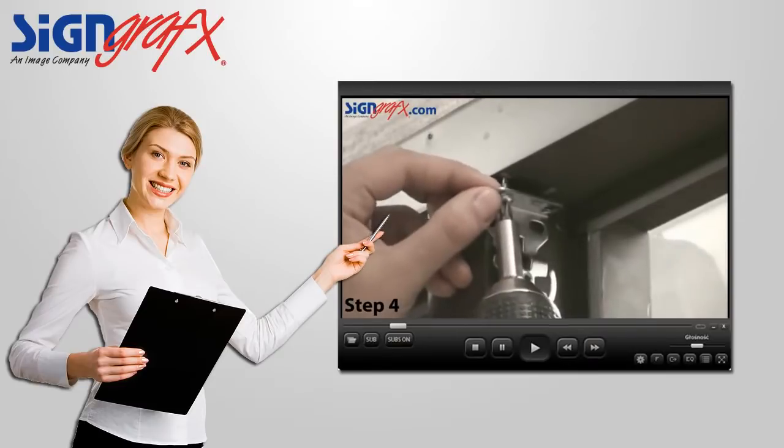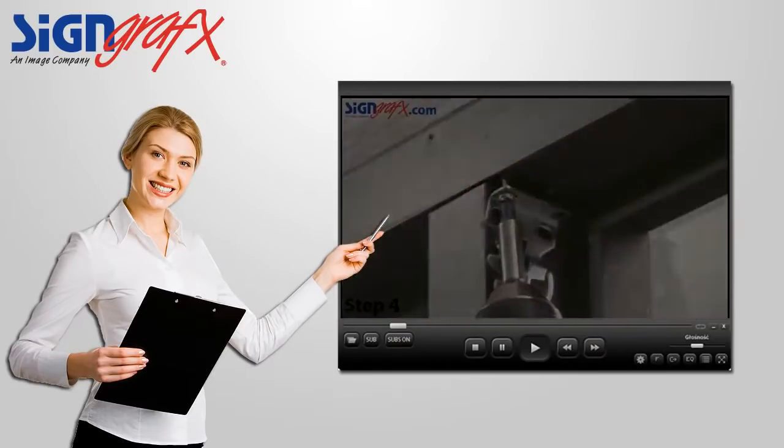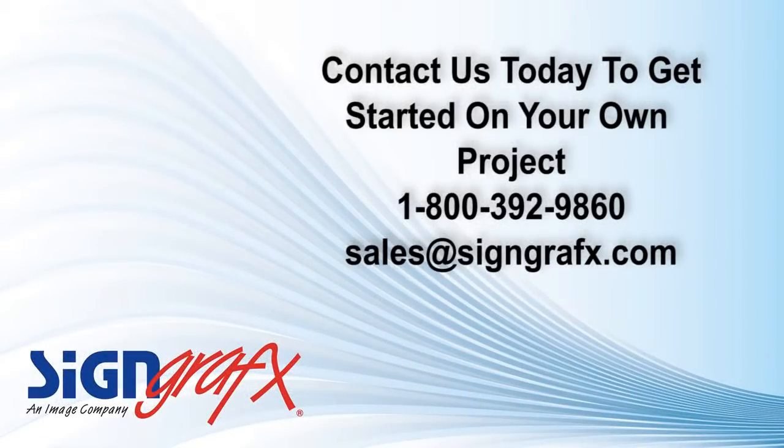These installation videos are just one way that you can count on Sign Graphics customer service before and after the sale. So instead of spending another scorching summer day wishing for a solution to the oppressive sunlight on your patio, give one of our window shade sales associates a call at 1-800-392-9860, or visit us at SignGraphics.com and get started down the road towards comfort and enjoyment of your patio.